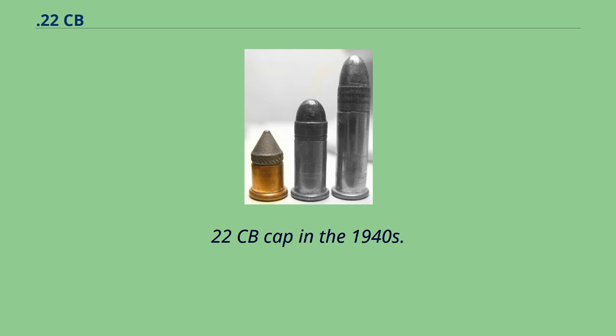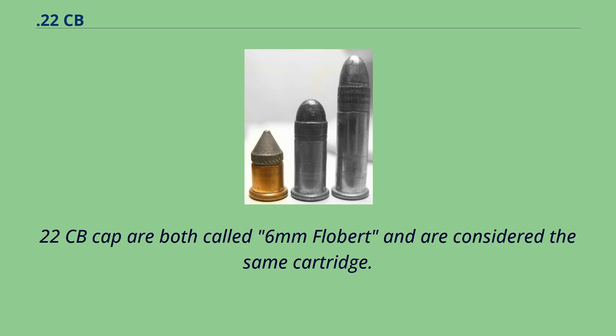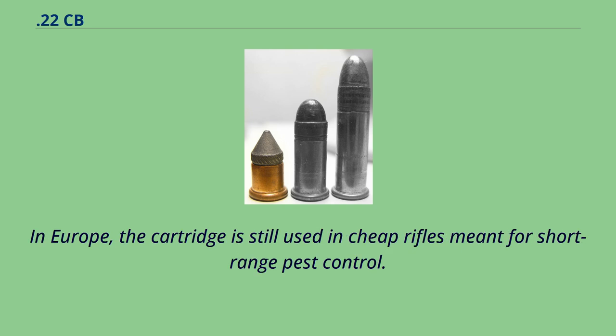American ammunition manufacturers dropped the 22 CB cap in the 1940s. In Europe, the 22 BB cap and 22 CB cap are both called six millimeter Flobert and are considered the same cartridge. In Europe, the cartridge is still used in cheap rifles meant for short-range pest control.